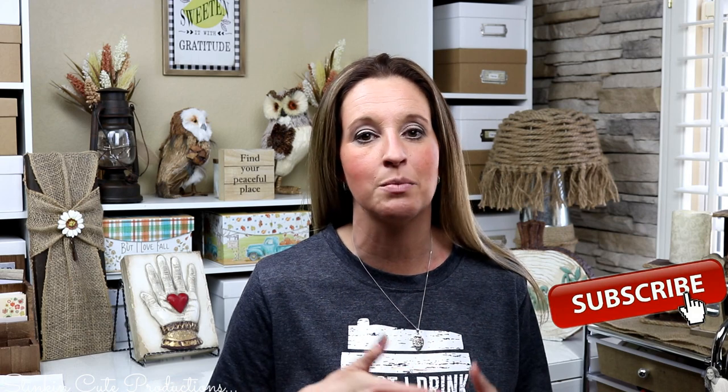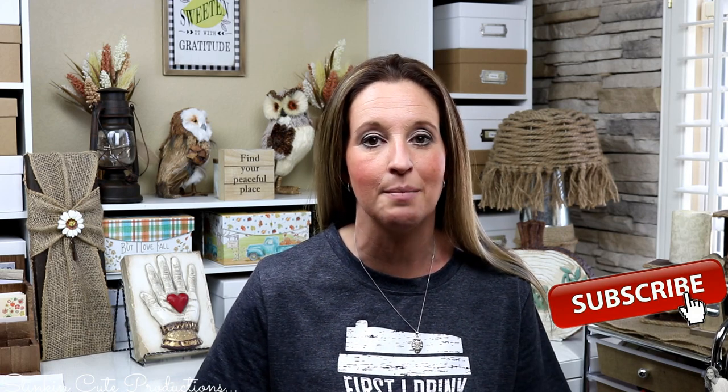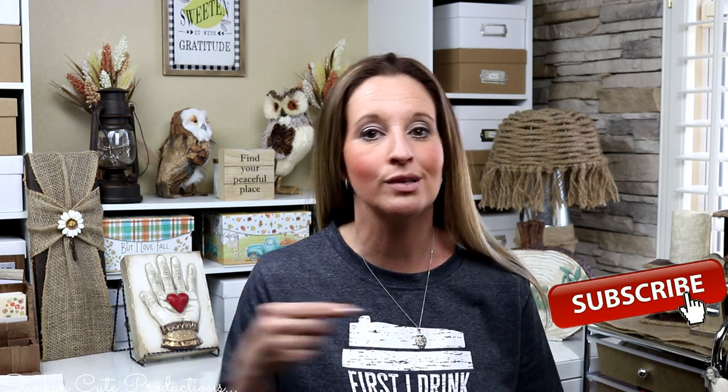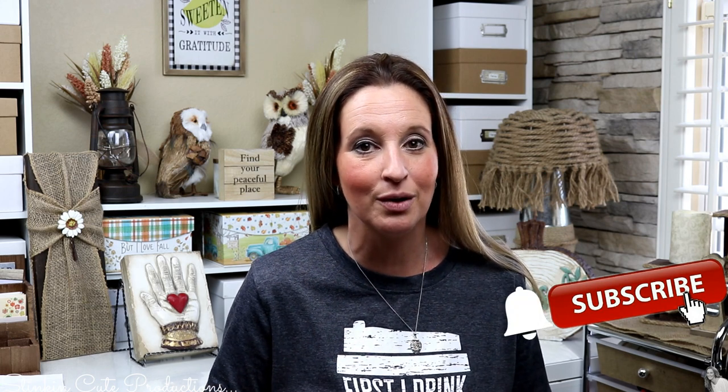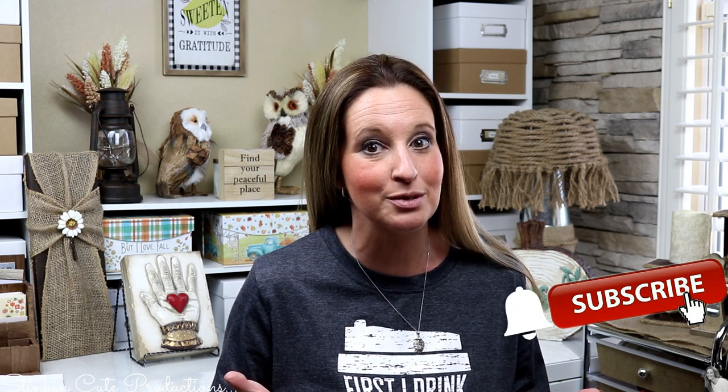Hey everybody, welcome back to Kelly Barlow Creations! If you're new to my channel, thank you for stopping by. Stick around by clicking that red button for more crafting on a budget and more everything-on-a-budget videos. When the bell appears, YouTube will notify you every time I upload a new video. If you're interested in following me on social media, you can find those links in the description box below.